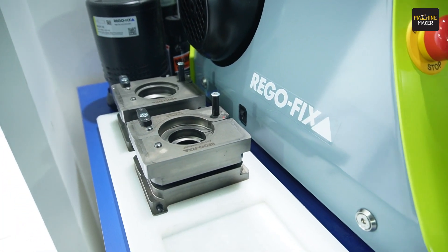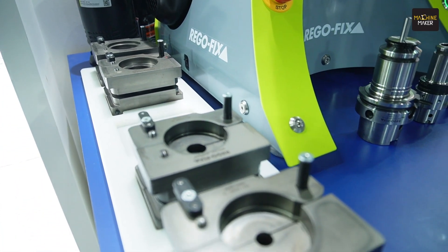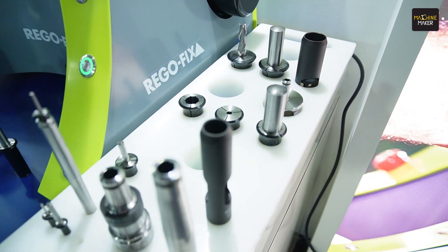Thank you for dropping by the Rego Fix stall. Rego Fix India is a wholly owned subsidiary of Rego Fix AG Switzerland — the inventor of ER technology and global leader in advanced tool clamping technology. We are here at the TAGMA Dye Mold Show showcasing most of our products, and essentially for the dye and mold segment, Power Grip, which is our patented technology and is really influential for the manufacturing of dies and molds.